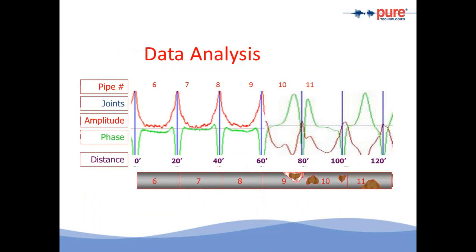Once the inspection is completed, the data is analyzed. In this example, pipe numbers six, seven, and eight have no wire breaks — there's no shift in the signals, so the amplitude and phase signals remain in position. In pipe numbers nine, ten, and eleven, we see the signals have shifted, which would identify some amount of distress. Through a detailed analysis process, we're able to determine the location and number of these wire breaks.